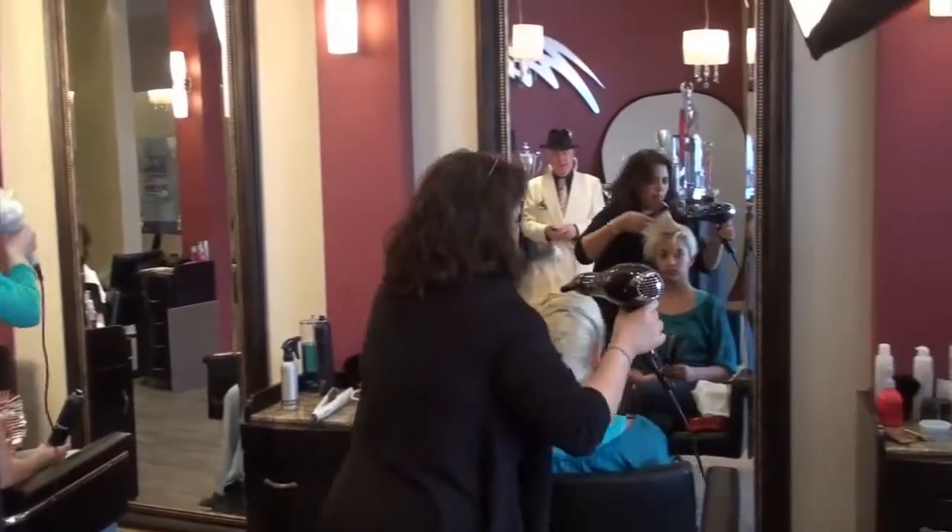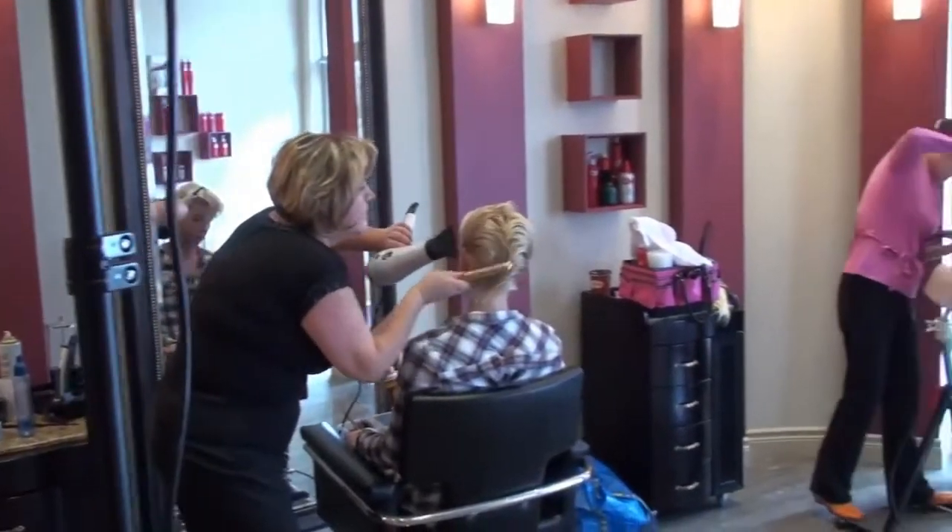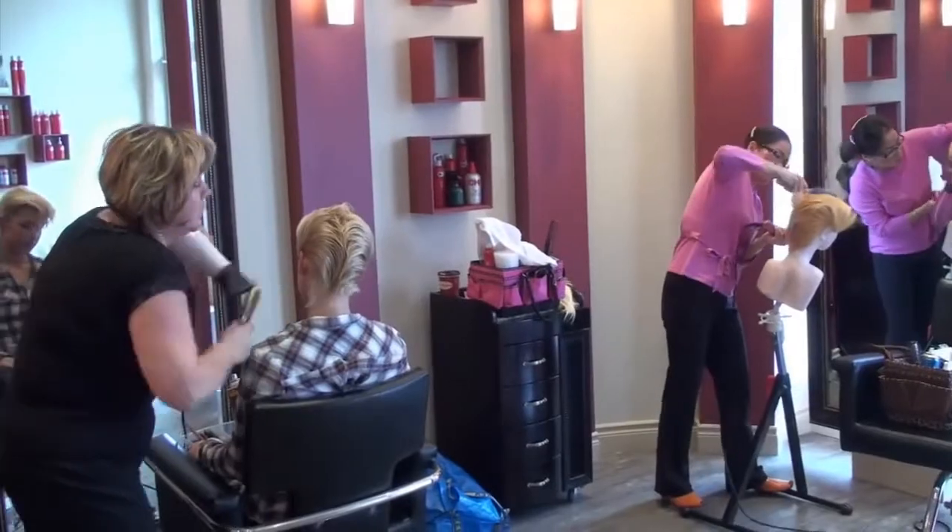Ready, go. Move it. 20 minutes. I want to see perfection and I want to see also your movements. Movements are very, very important. One and a half minutes is gone.